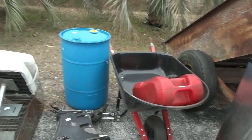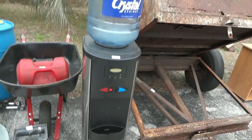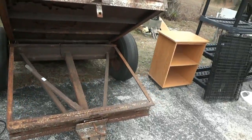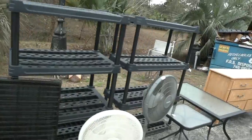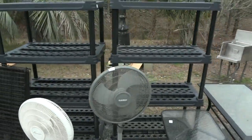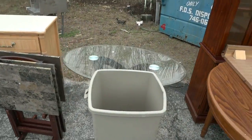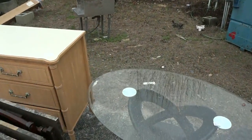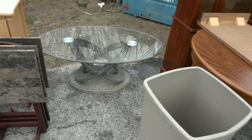There's a little file cabinet, some miscellaneous boat parts, a boat seat, a plastic barrel that would make a great burn barrel, a wheelbarrow, a gas tank for your boat, a water cooler, a dump trailer, some plastic shelving, a couple of fans, and glass top tables.